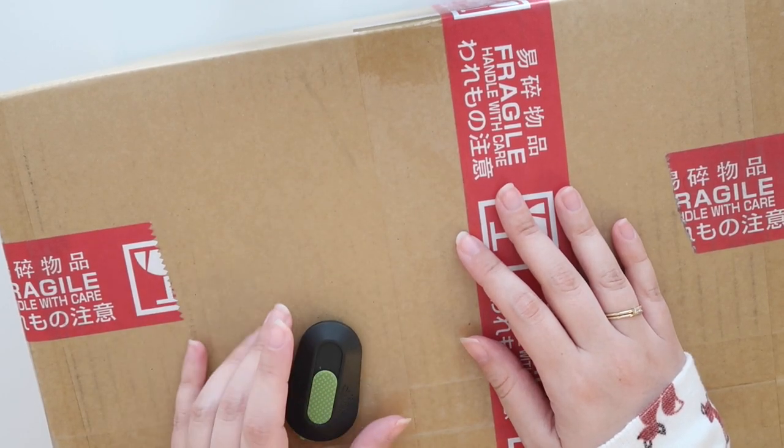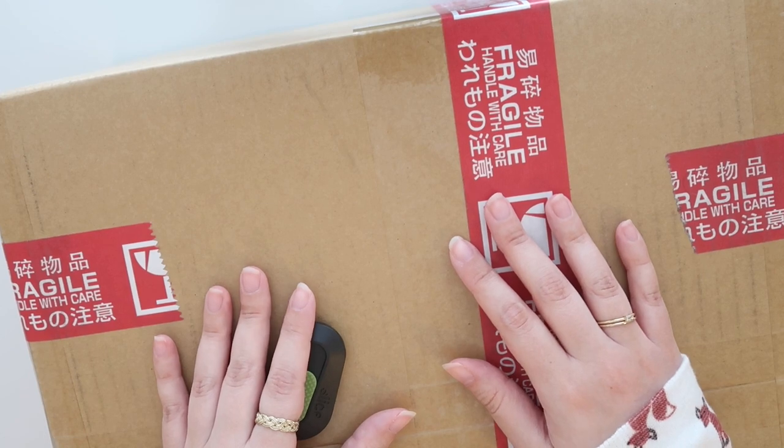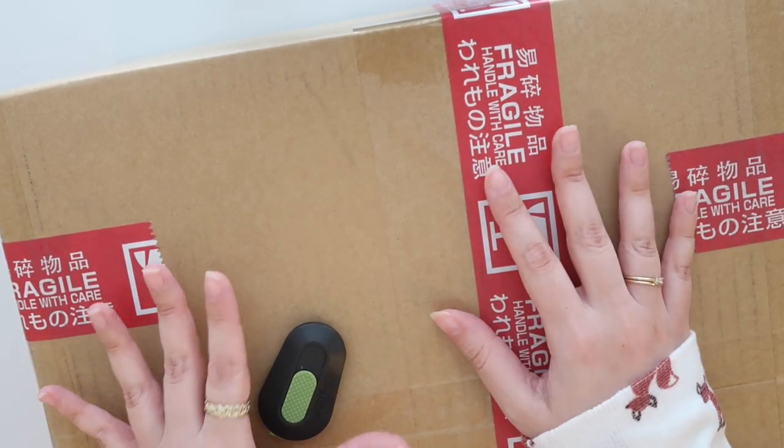Hey everyone, it's Amy. Welcome back to my channel. So this is going to be part two of my journey to becoming a carrot. I'm so excited for this package.